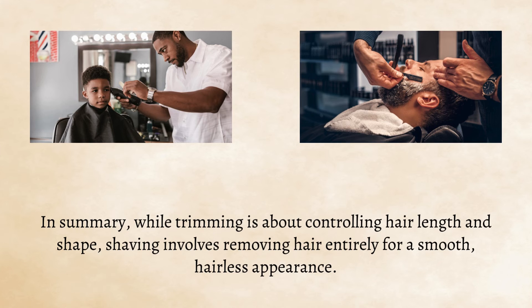In summary, while trimming is about controlling hair length and shape, shaving involves removing hair entirely for a smooth, hairless appearance.